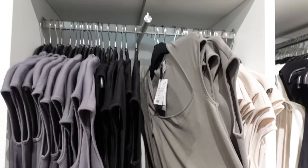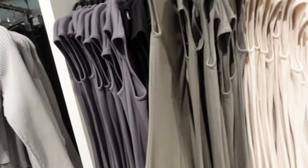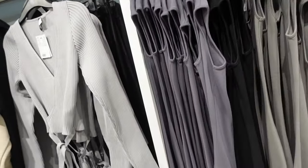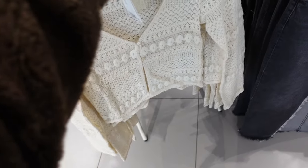Cap sleeve dresses — these have that square neck cap sleeve, fitted through the body, with a little slit. In green, gray, black, and ivory, and they are $18.99. Pointelle cardigan — this one has two buttons, relaxed through the body, shorter through the front, and it's going to be $18.99.